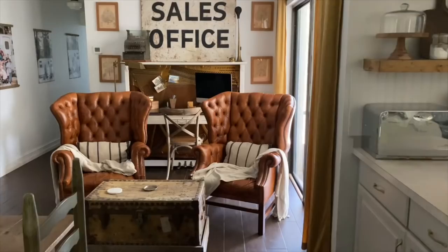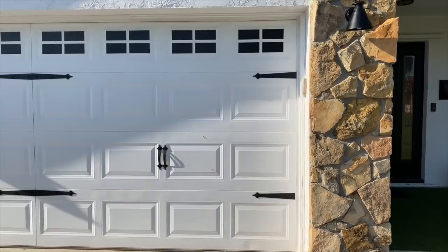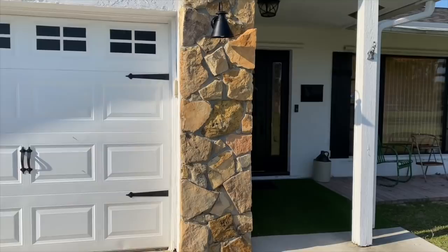Hi, I'm Meg. You can find me on Instagram and YouTube at Ruffles and Overalls. Welcome to my home tour. We recently painted these faux windows and put these magnetic things on our garage to give it a little more character and make it look kind of like a carriage house.